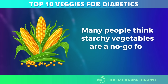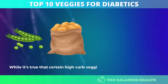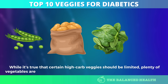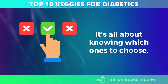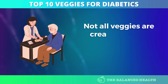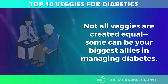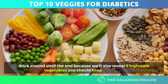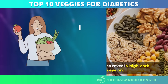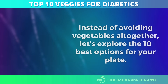Many people think starchy vegetables are a no-go for diabetes. While it's true that certain high-carb veggies should be limited, plenty of vegetables are low-carb, nutrient-rich, and essential for blood sugar control. It's all about knowing which ones to choose. Not all veggies are created equal — some can be your biggest allies in managing diabetes. Stick around until the end because we'll also reveal 5 high-carb vegetables you should keep an eye on. Let's explore the 10 best options for your plate.